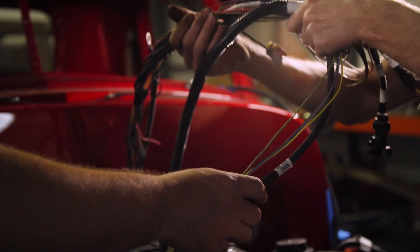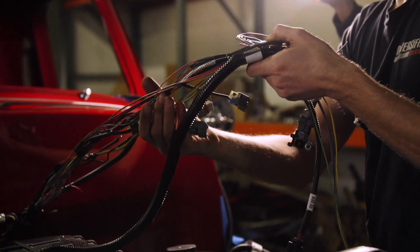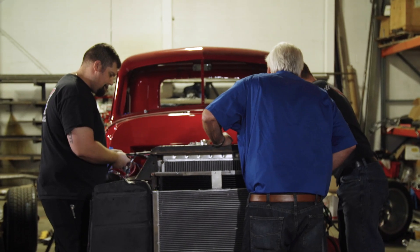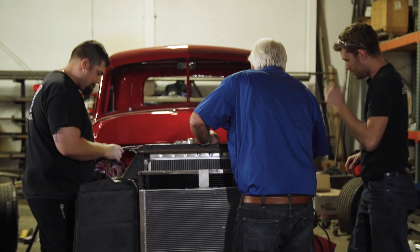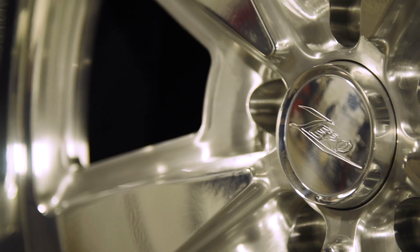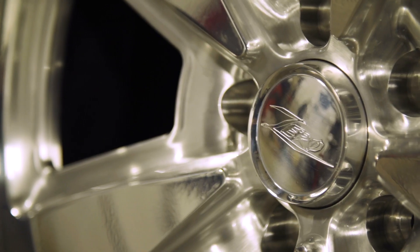Arrington is a technology company and most people don't really realize that. This year we decided to turn the technology up. We built a 1948 Chevy truck — technically it belongs to my wife — we call this truck Zero. This truck has technology that's never been seen before.